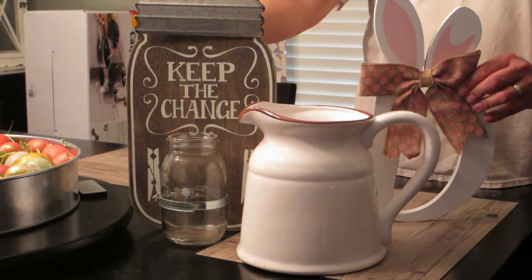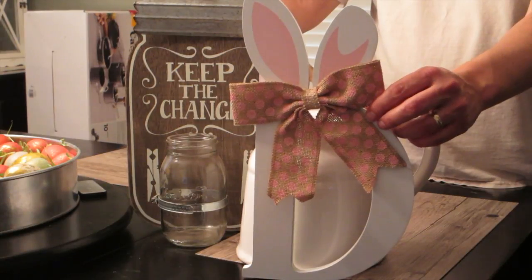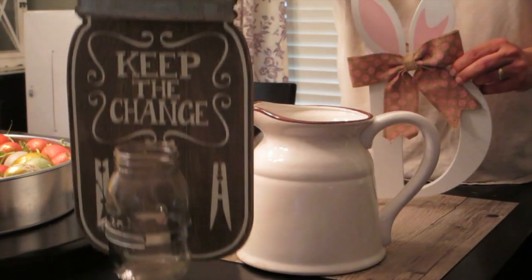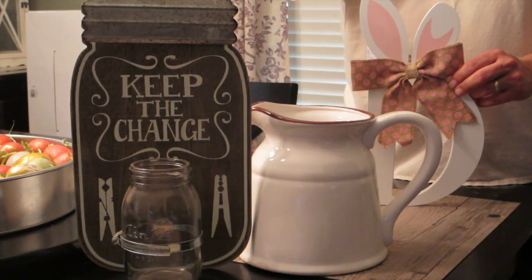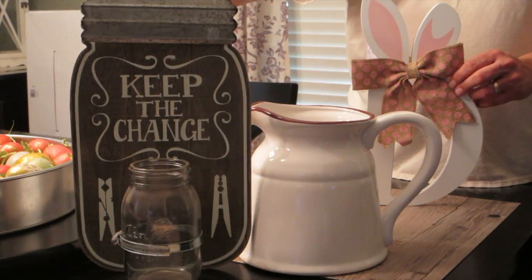The next item was this cute Easter decoration — our last name initial 'D' with little bunny ears. It was too cute, I had to pick it up. That was $10.99, with 10% off. The next thing I picked up was for our utility room — it hangs on the wall, has a little mason jar strapped to it and says 'Keep the Change.' So when you find random change you don't end up setting it on top of the washer where it shakes off all over the floor.